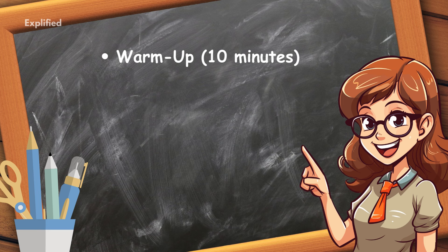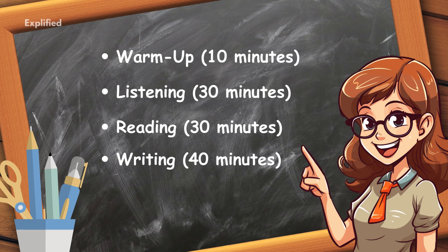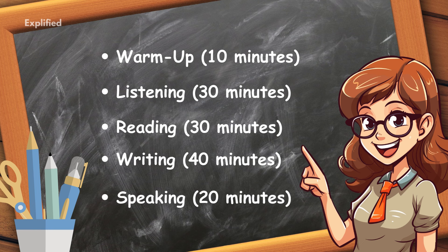Warm-up, 10 minutes: vocabulary practice or reviewing idioms and phrases. Listening, 30 minutes: practice one listening test and review answers. Reading, 30 minutes: focus on one passage and practice skimming and scanning techniques. Writing, 40 minutes: alternate between task 1 and task 2 each day. Speaking, 20 minutes: practice answering common questions aloud or with a study partner.